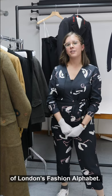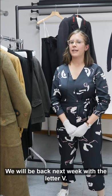Thank you so much for joining us for another episode of London's Fashion Alphabet. We will be back next week with the letter V.